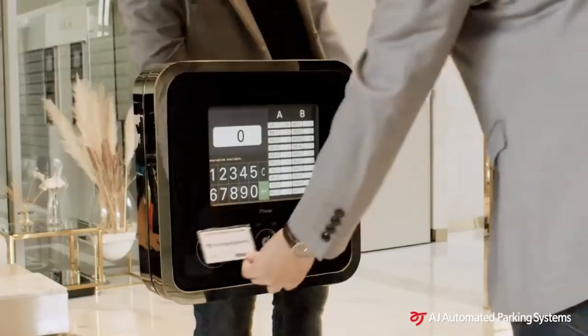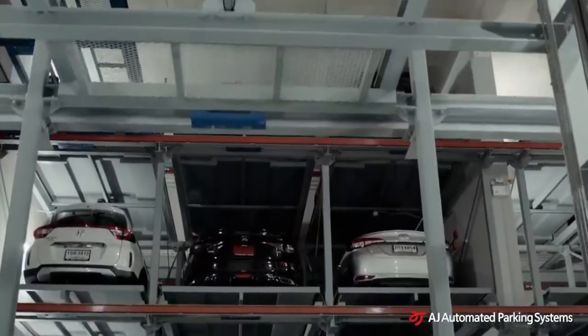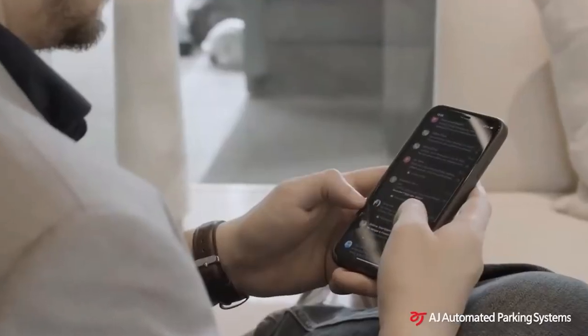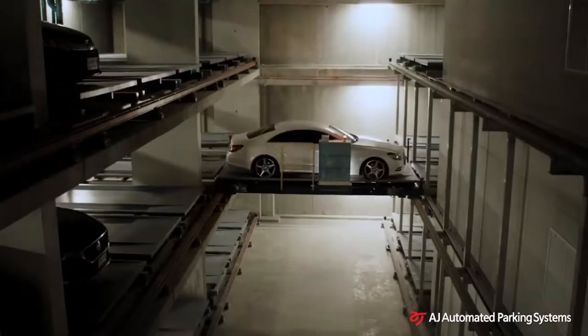One of the parking lots shown in the video accommodates 257 cars. Parking and retrieving a car is very easy — just use a special card. If necessary, you can enter additional data via touchscreen, and the computer will automatically find and deliver the right platform to the owner. The car owner can still drink coffee or check email while they wait.